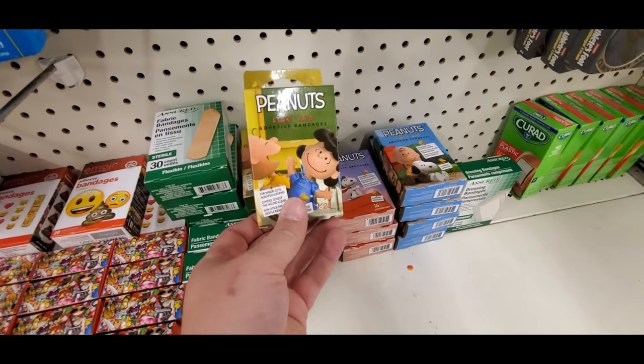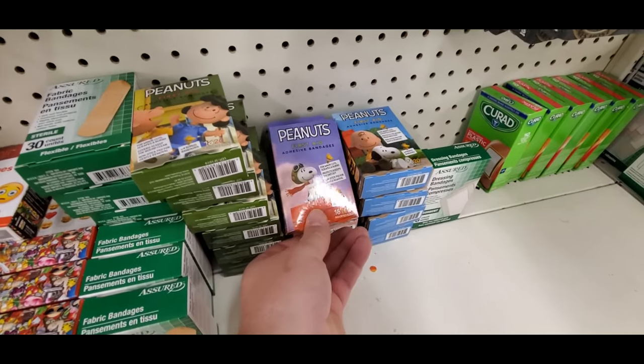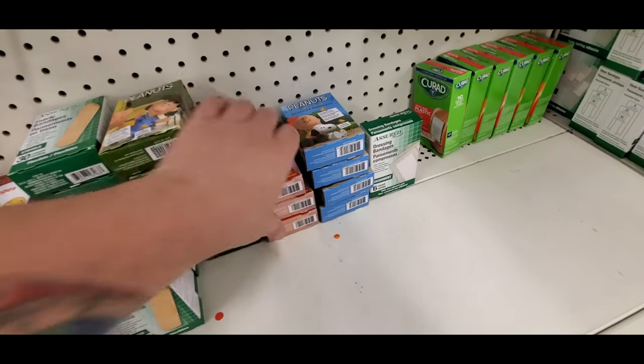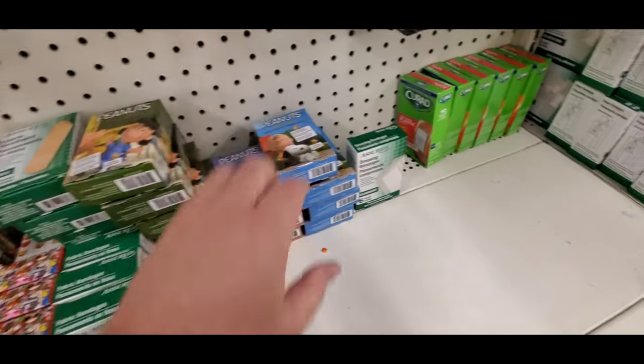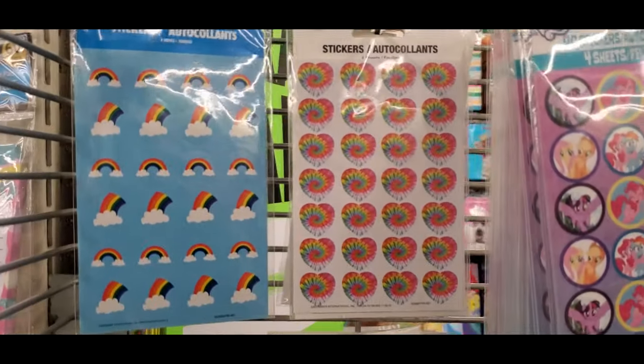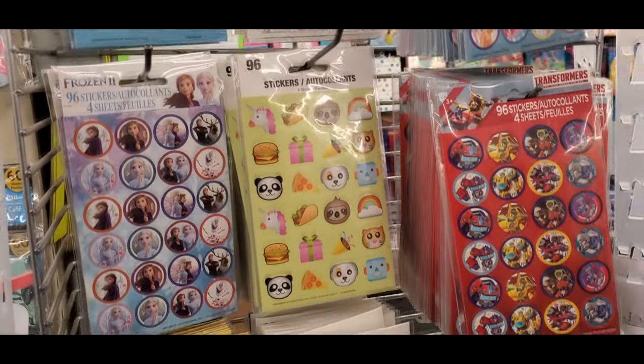Peanuts band-aids — look at this: Lucy, Snoopy, Charlie Brown. That's pretty cool. I don't see any other ones, but pretty sweet. Okay, look at this — stickers are always cool. I never buy them of course, but like...